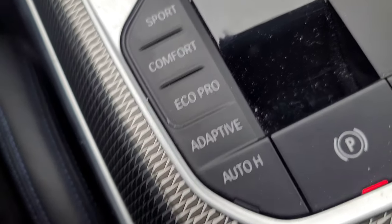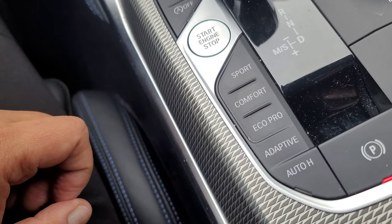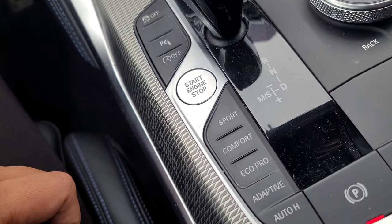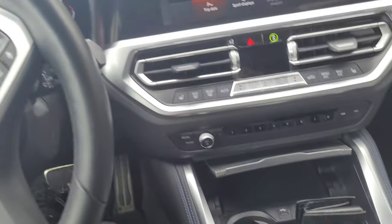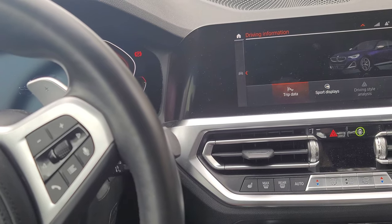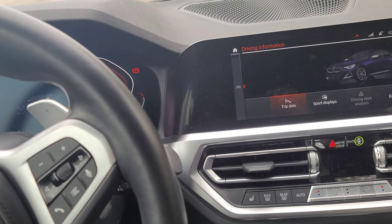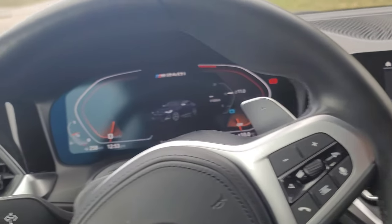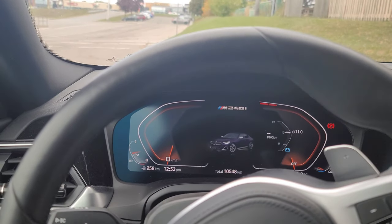Another thing I think is really amazing about this car is the adaptive suspension. The fact that you can stiffen it in Sport mode and soften it in Comfort and Eco Pro has made a huge difference. Previously I had a Mk7.5 Golf R and it always felt the same regardless of mode. This suspension has a much more drastic difference between settings.